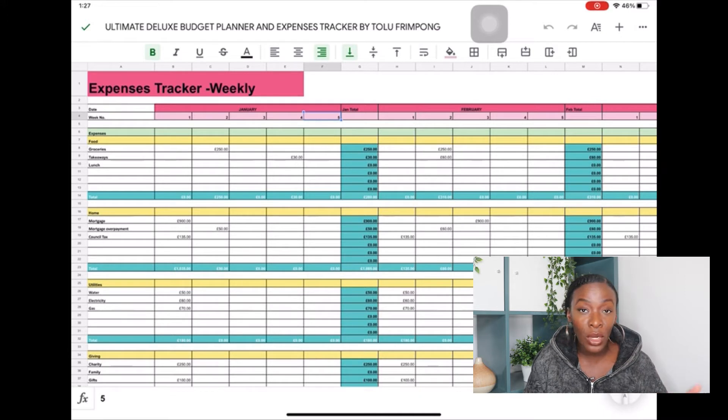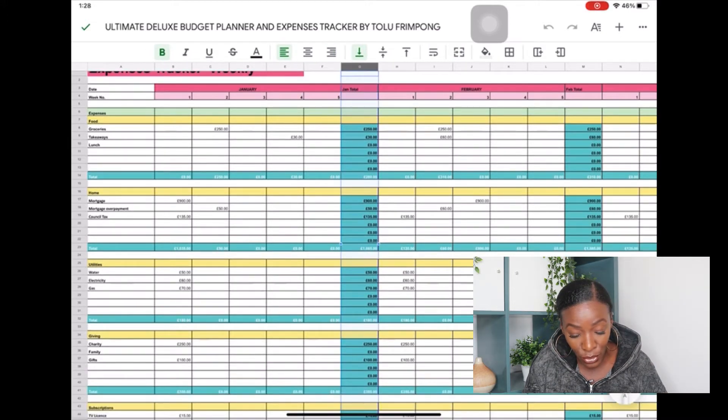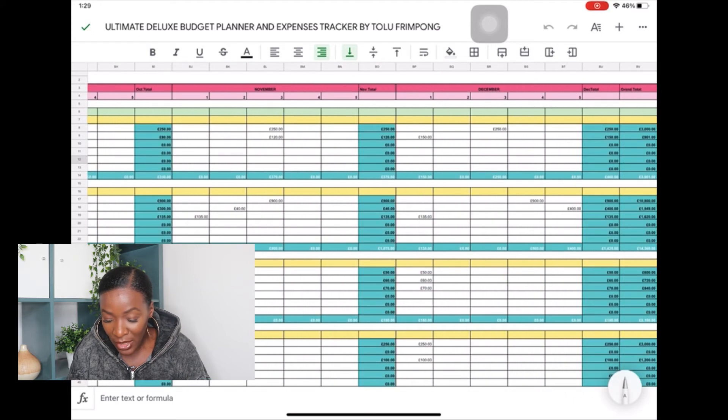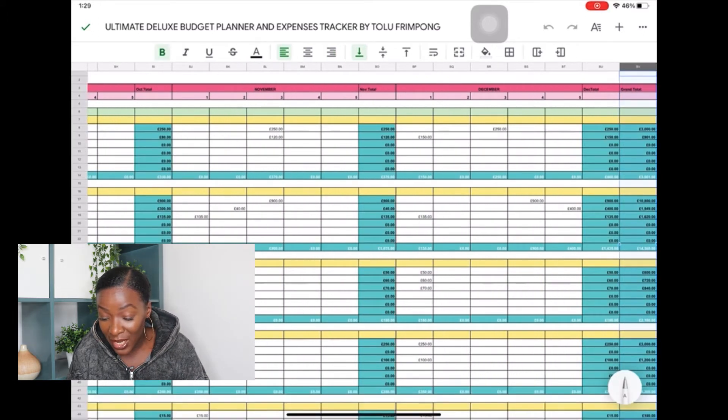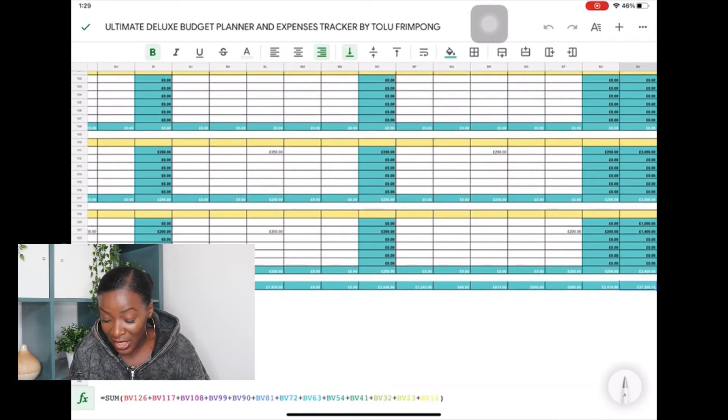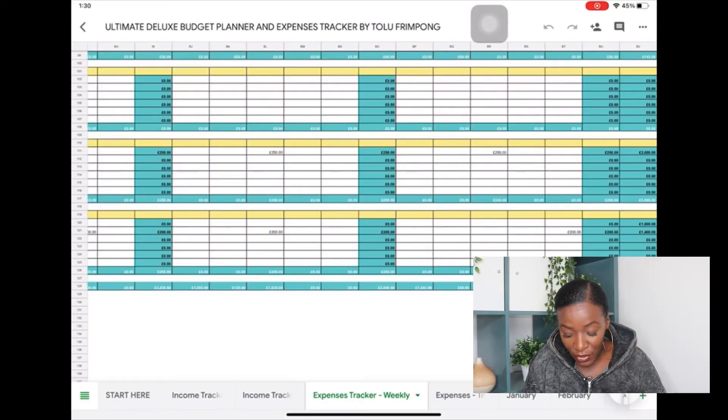Some months you might have nothing in the fifth column and that's totally fine. The totals going down show how much you've spent for each subcategory, and the totals going across show how much you spent each week. If you scroll to the end of the expenses tracker it gives you grand totals — a snapshot at year-end of how much you've spent across different spending categories. Note that the numbers in this spreadsheet are all fictional; I've just populated it so you can see a live example of how the template works.